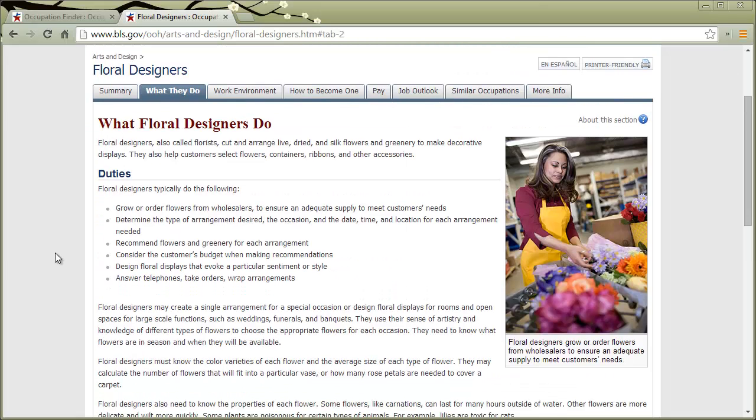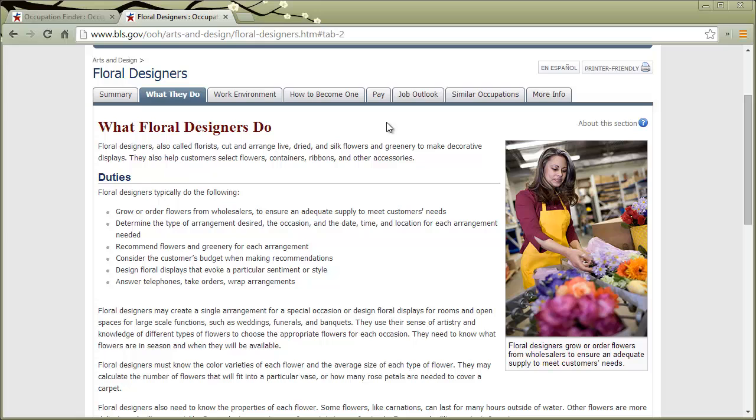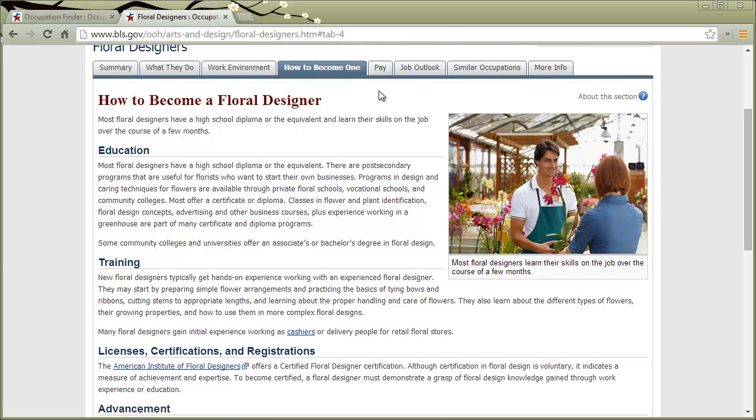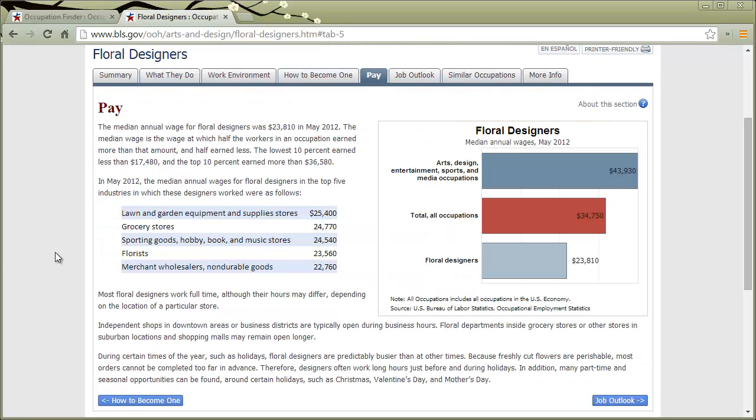If you look at all these different small bits of text, you can click on each one and go to a more lengthy article. For example, the description of what floral designers do gives you lots of information about what the workday is like and the skills that are required. There's also information on how to become one, talks about the education and the training, and also information on pay. You really get an in-depth look at what each job looks like.